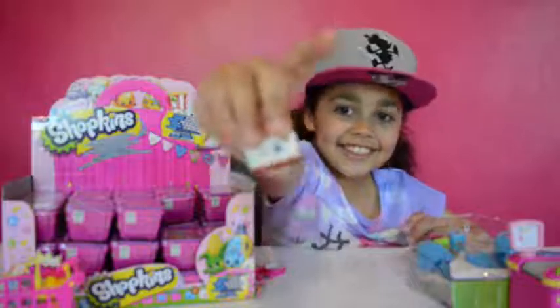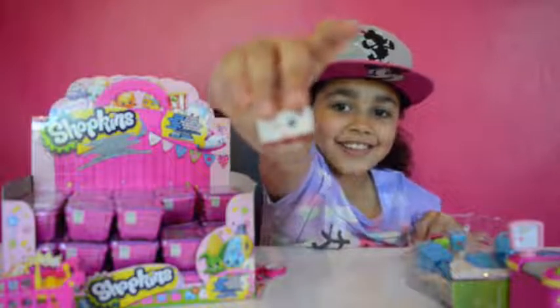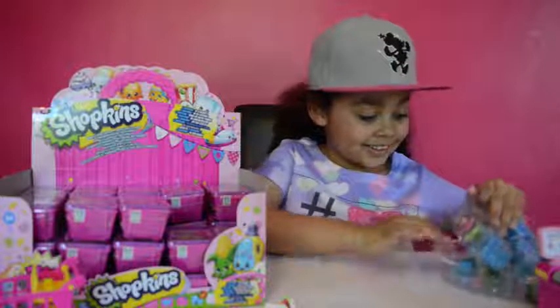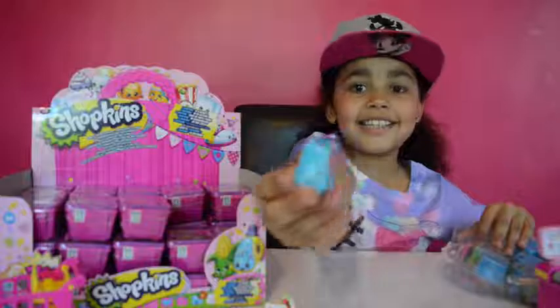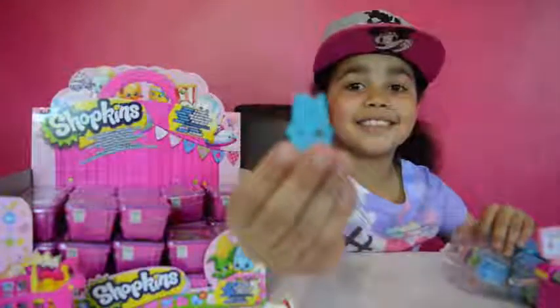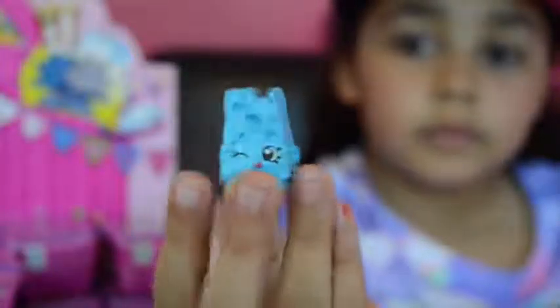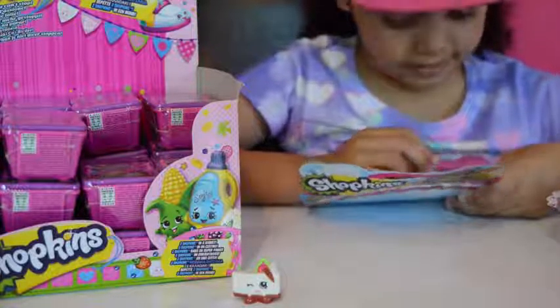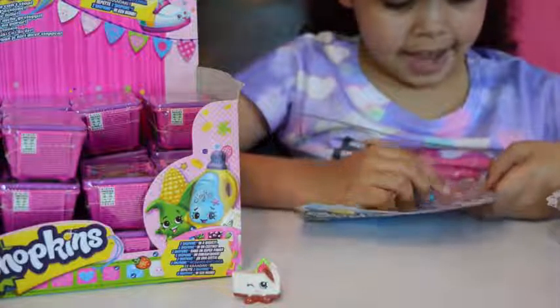Here's the ShotKens — it looks like a cake, it's so cute! This ShotKens is called Cheesecake and she is a common. Now I'm on to my next one. Look at this ShotKens, it looks like a cheese. This ShotKens' name is Cheesecake and it's a common.